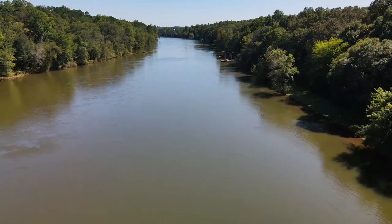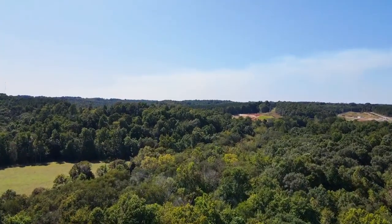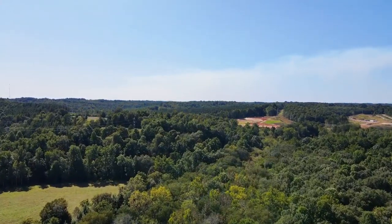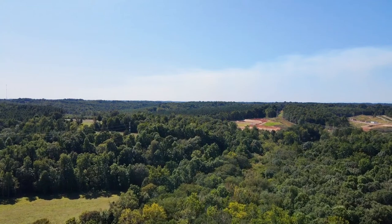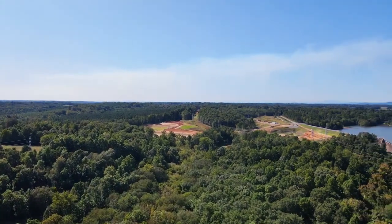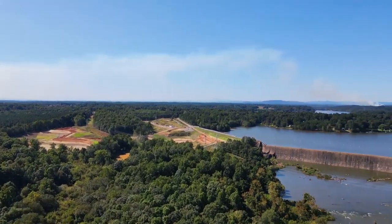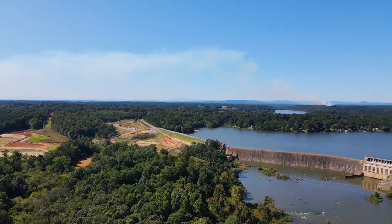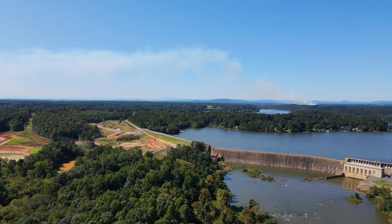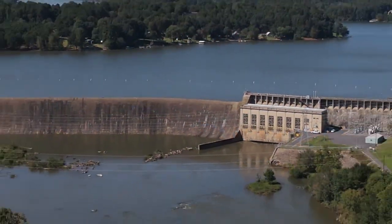I appreciate you stopping by and taking a look at the video. I wanted to get a little bit closer look at the dam, but I got as close as I could legally fly. There's a no-fly area — not around all the dams in North Carolina, just some of the more bigger megawatt dams. Sometimes you're not allowed to fly over or get real close. I got about as close as I could get. I appreciate you stopping by and I will see you in the next one. Bye, everybody.